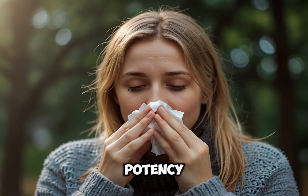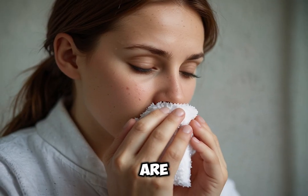Usage tips. Potency: most remedies are effective in 6x, 6c, 30c or 200c potencies.